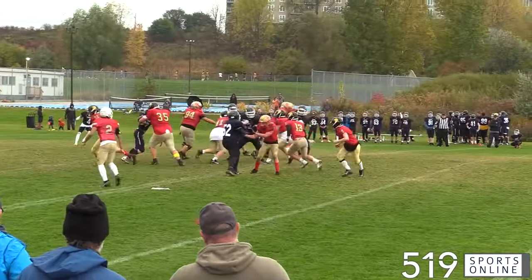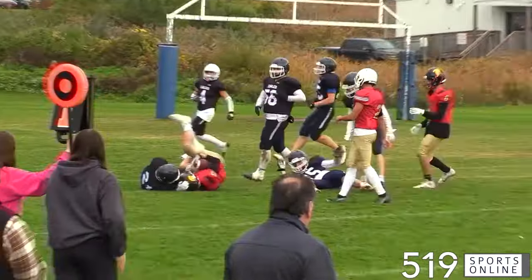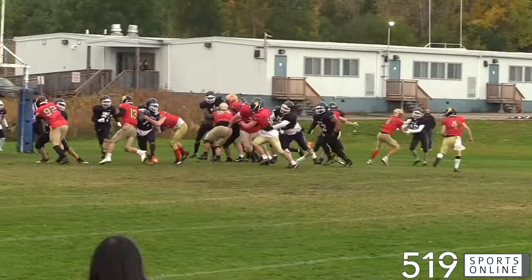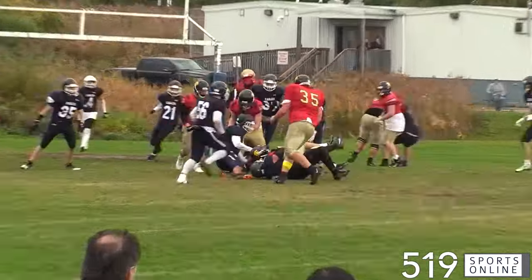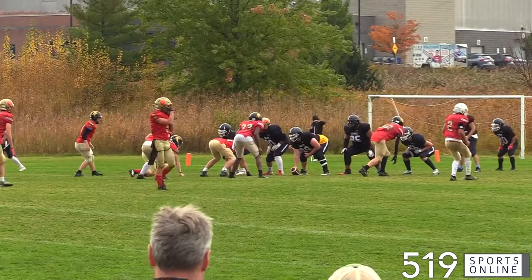Into the third quarter now, the Phoenix looking for some insurance. It's a good run from Lex Rego. He brings the ball to the red zone, and the Phoenix would look to punch it in. But here in the red zone, it's the Eagles defense holding the line. Tony Filipovic in on the tackle, and the Eagles would turn the ball over.